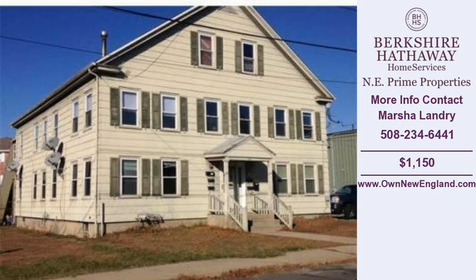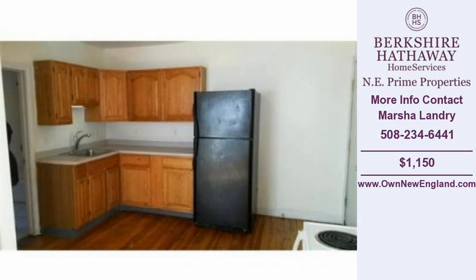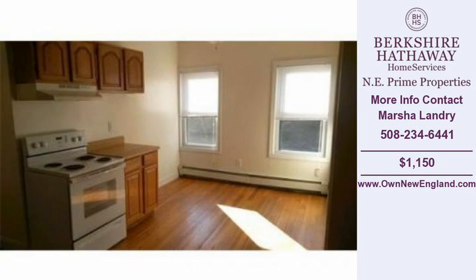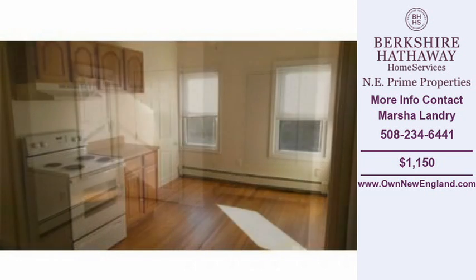Welcome to another property listing from the real estate professionals at Berkshire Hathaway Home Services. This multifamily home was built in 1910, is approximately 900 square feet, and is situated on an 8,620 square foot property.